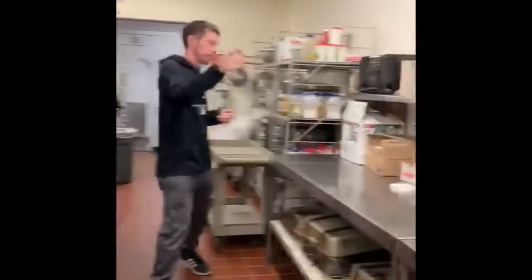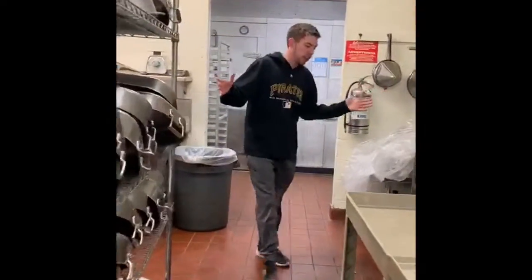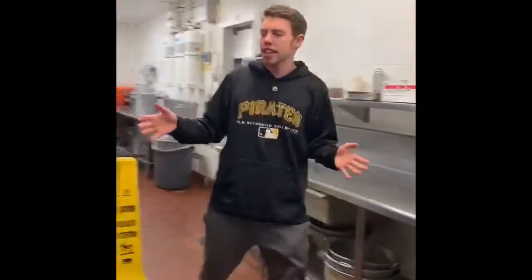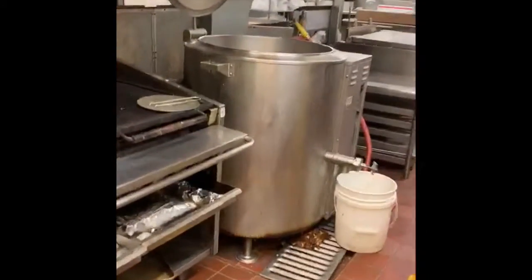Here we have more prep tables. We have slicers, our spice rack. This is where our clean pans go. Right down here we have our grill, our kettle, and our tilt skillet.